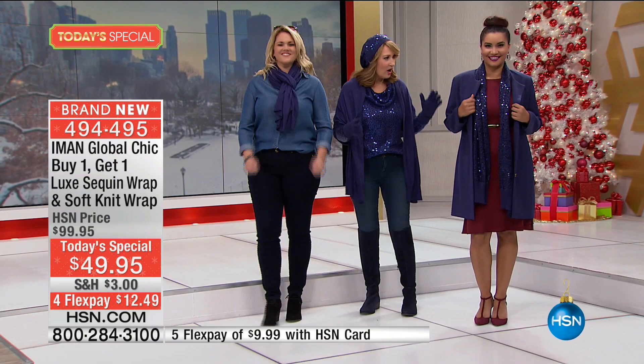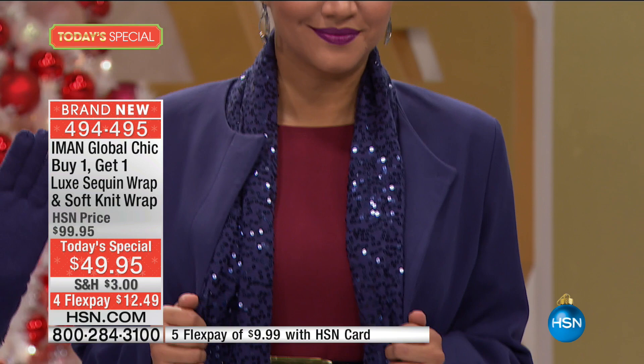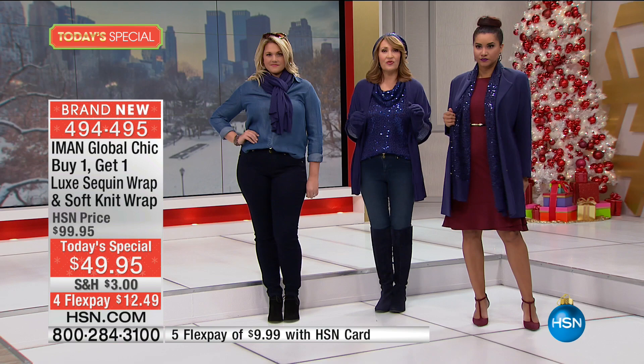Get at least one set — they come individually gift boxed, absolutely beautiful. So we all have on the same one. Annette has it on as a beautiful scarf, I'm wearing it as a shawl, and here you have it as a great little loop scarf. So you get both of these scarves. This is called the midnight blue. I am flipping out over this blue — it is perfect, it is so beautiful.